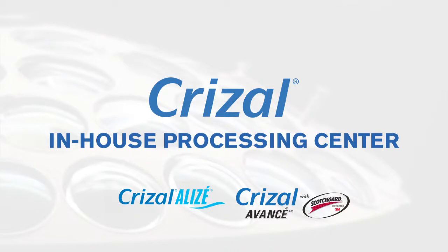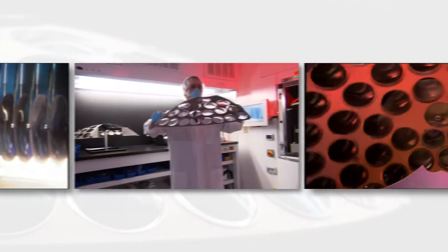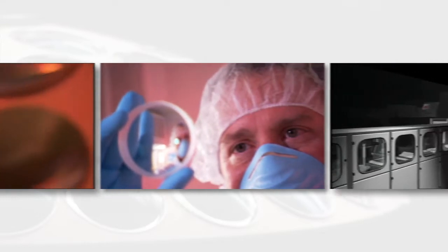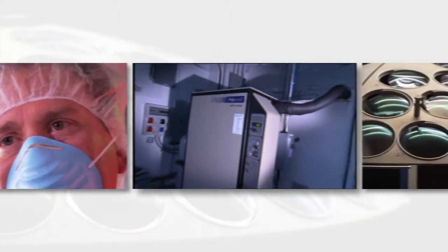To meet our goal of providing the best products and customer service, our lab has installed an in-house Crizal AR Processing Center, providing the highest quality, no-glare lens technology in the industry.